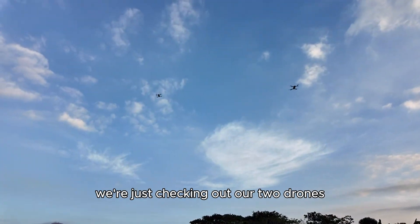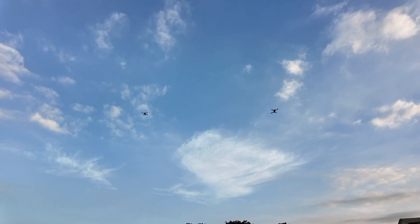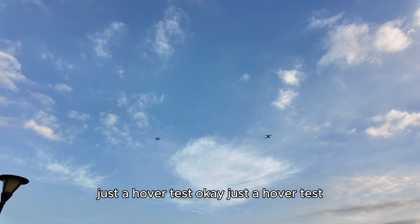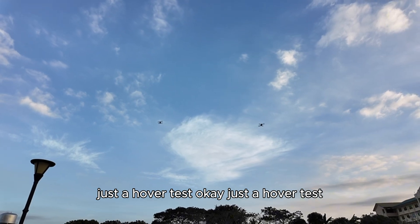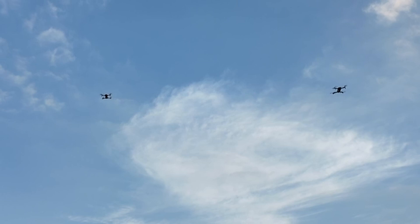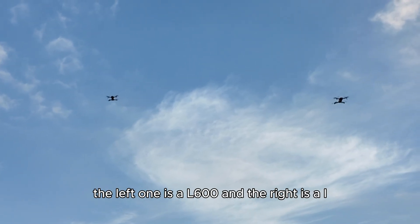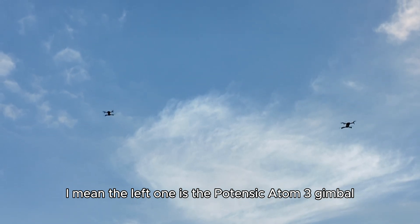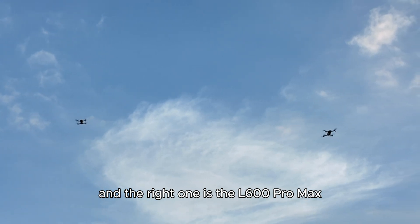So we're just checking out our two drones. Our two drones are flying — just a hover test. The left one is... I mean, the left one is the Potentic Atom Trigimbal, and on the right one is the L-100 Promax.